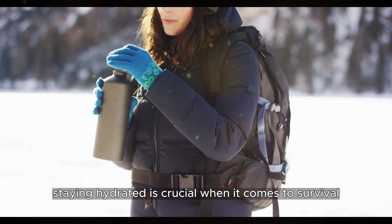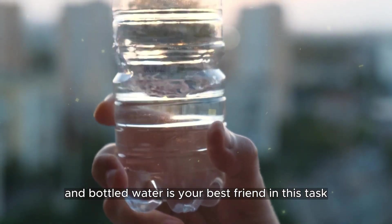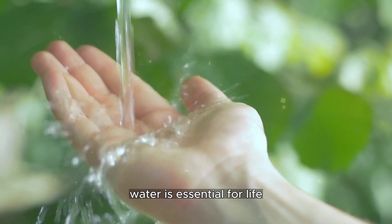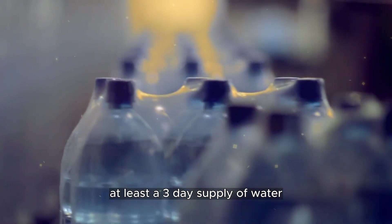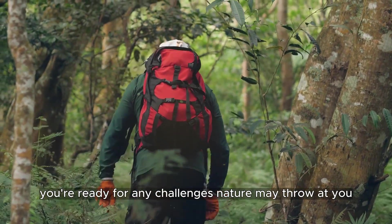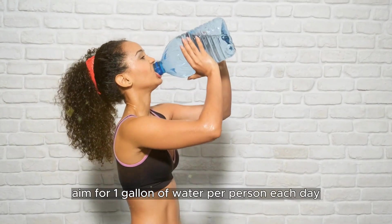Staying hydrated is crucial when it comes to survival, and bottled water is your best friend in this task. Water is essential for life and you need to ensure you have plenty of it to keep going. You should aim to have at least a three-day supply of water — this is the key rule to make sure you're ready for any challenges nature may throw at you. Aim for one gallon of water per person each day.